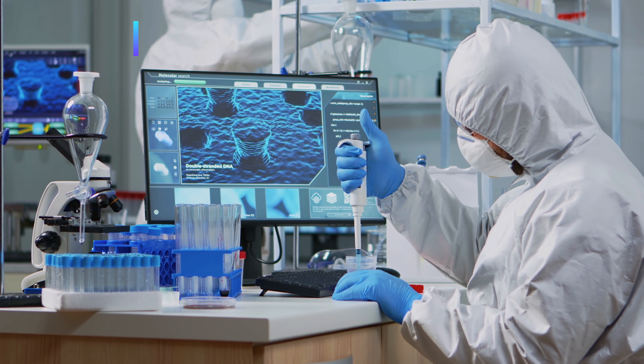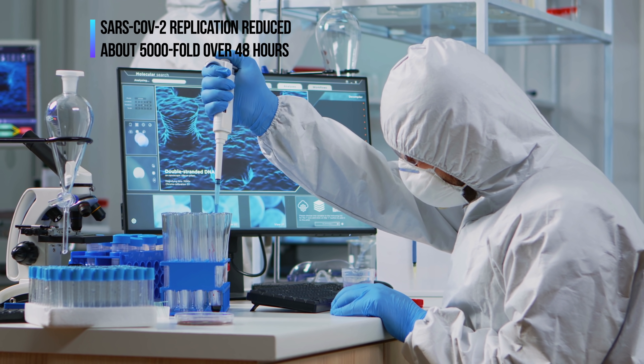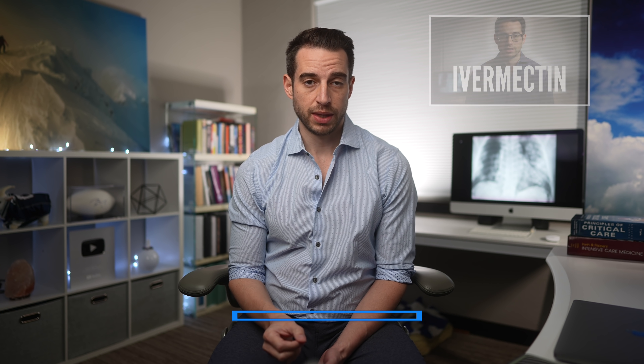For Ivermectin, the buzz started when researchers in Australia showed that in vitro, meaning in a test tube, the SARS-CoV-2 replication was reduced about 5,000-fold over a 40-hour time span. Back in April, I made a video about this and explained how this drug is thought to inhibit viral replication, and it's also widely believed that it has anti-inflammatory properties as well.